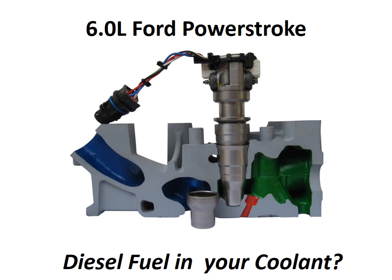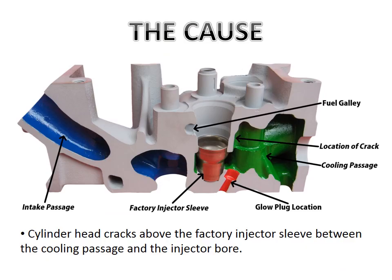6L Power Stroke owners, have you recently noticed the strong smell of diesel fuel in the cab of your truck and opened the hood to be greeted by the sight of your coolant bottle overflowing with diesel fuel? This symptom is almost always caused by a crack in one of the engine's cylinder heads. The crack occurs at a thin area of the casting between the cooling passage and the fuel injector bore, at the location of the arrow in the cylinder head cutaway shown. Because fuel system pressure is higher than cooling system pressure, diesel fuel migrates into the cooling system.